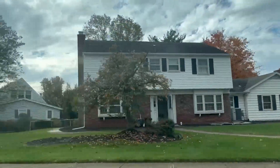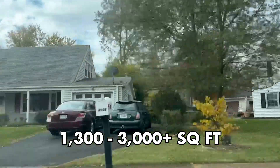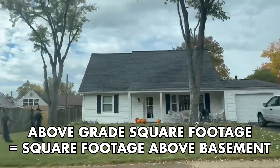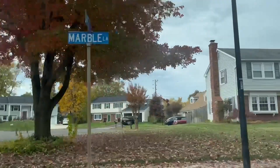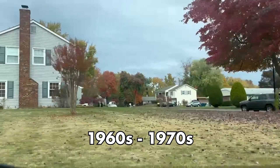You'll find a lot of older homes that have anywhere from around 1,300 above grade square feet to around 3,000 above grade square feet, or even larger. A lot of these homes don't have basements, but some do, which can add more square footage to the total finished square footage of the home. Most homes in Greenbrier are older, built from the 1960s to the 1970s.